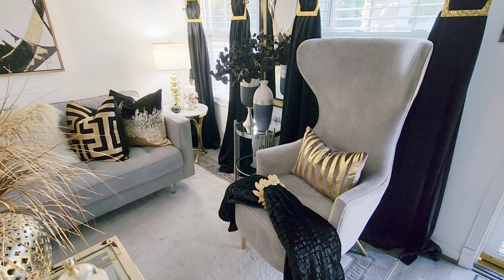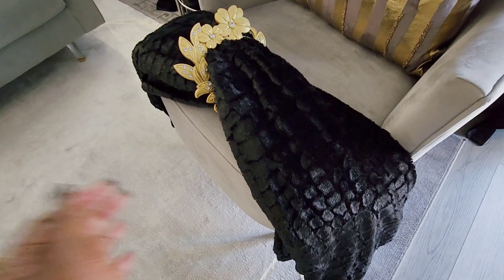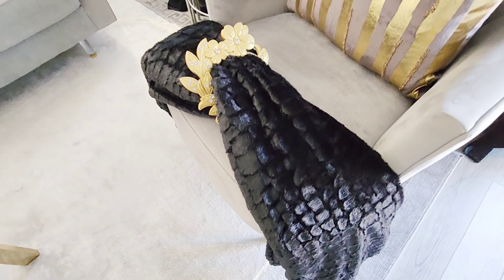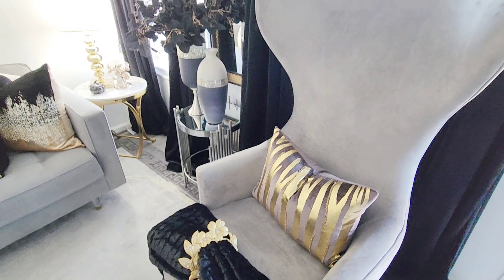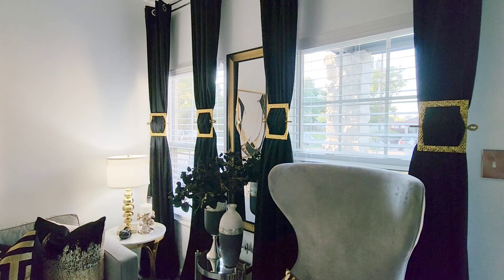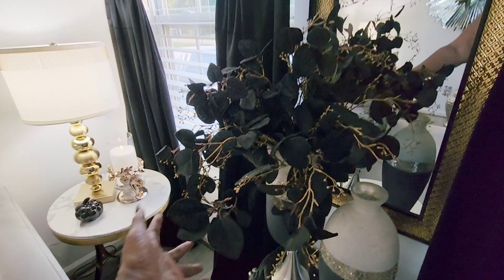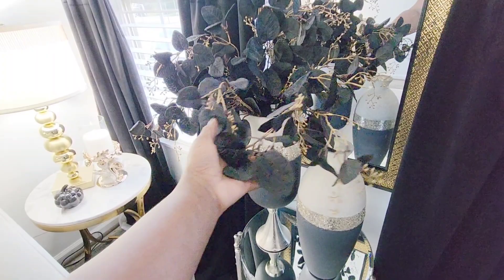My accent chair is from Style Up Corp; you can also get it from Wayfair — I'll leave the link below. This pillow is actually from On Cloud 9. The throw is from Z Gallery. The curtain tieback I have on it is from Decor and Galore — you can still get your hands on that; I'll place a link below. The velvet black drapes are from Amazon. And again, the Dollar Tree frames. The sticks are from Carolyn at Decor and Galore. This beautiful black and gold eucalyptus is from Z Gallery.